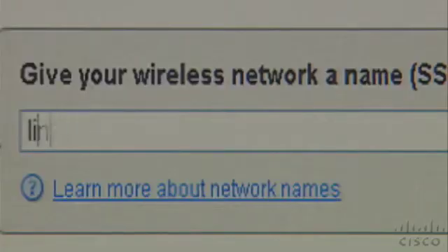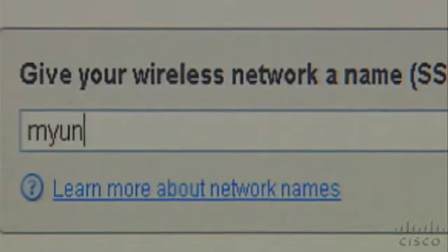Another factory default is the Service Set Identifier, or SSID for short. It's the name of your wireless network. Linksys routers use 'Linksys' as the default. Not surprisingly, hackers know this too and can use it to join your network. So change your SSID to something unique.